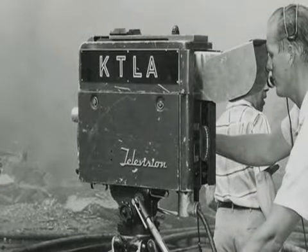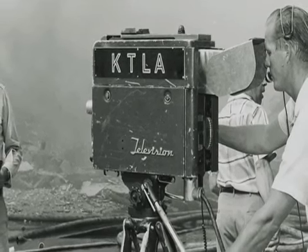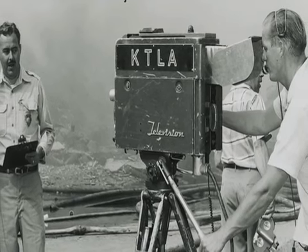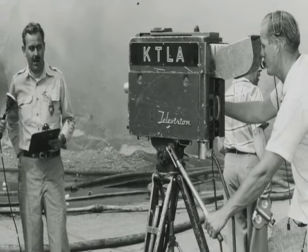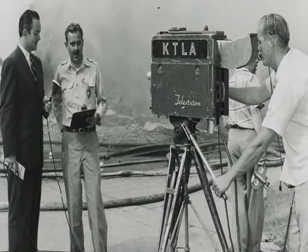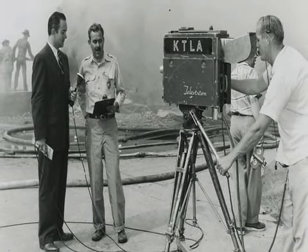Taken in 1958, this photo depicts early attempts at telecasting from the scene of incidents. Our first public information officer, Bob Singleton, is relating the status of the giant Sam Goldwyn Studios fire to the TV audience for host Stan Chambers on the left. In these times, the interview was filmed and broadcast later on the evening news. This fire on Santa Monica Boulevard, 6 blocks east of Station 8 in West Hollywood, was fought by both L.A. County and Los Angeles City fire by mutual second alarm assignments.